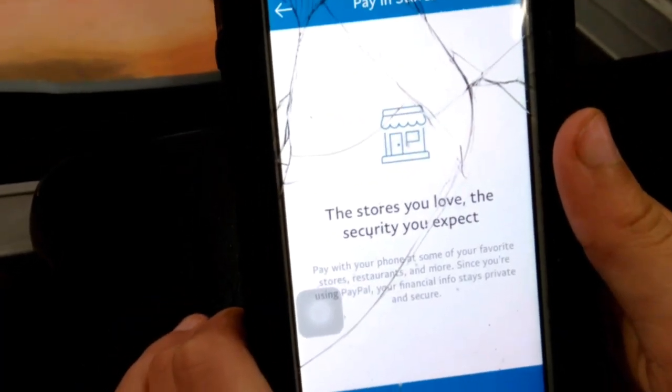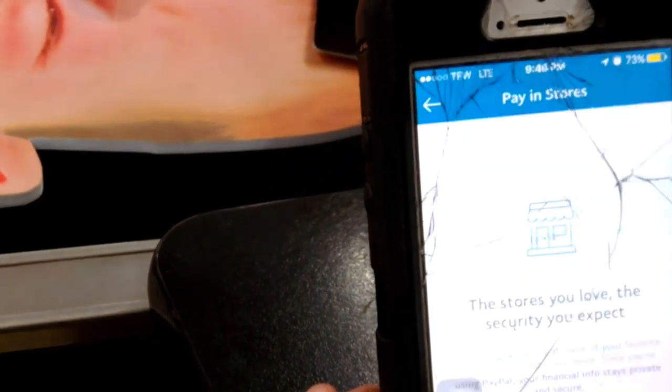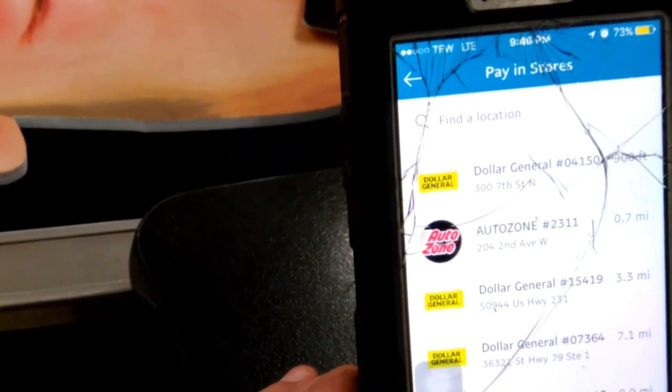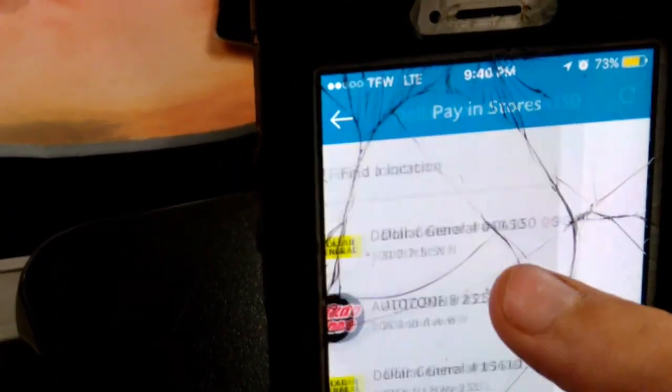Once you hit the 'In Store' button, it's going to say 'Let's go' and ask you to allow the location. It's going to pull up all the stores that accept PayPal. We're going to click Dollar General.